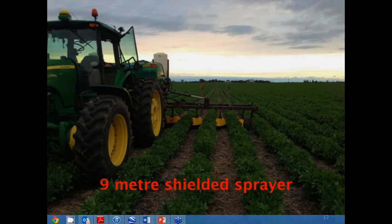With the shielded spraying we can put fungicide over the row and then put glyphosate down in between the rows.